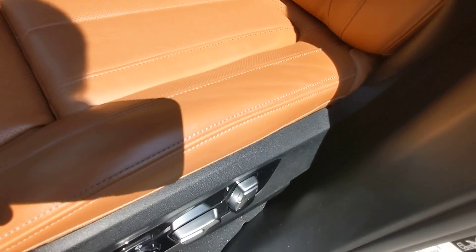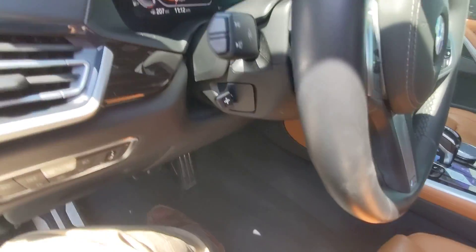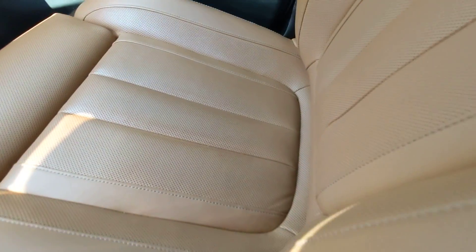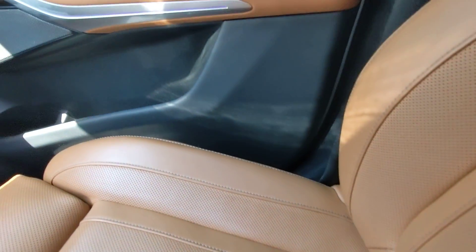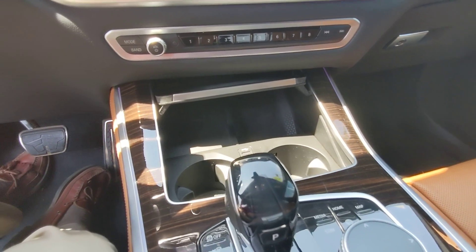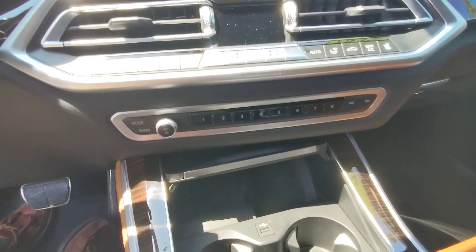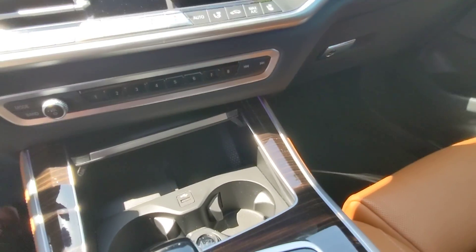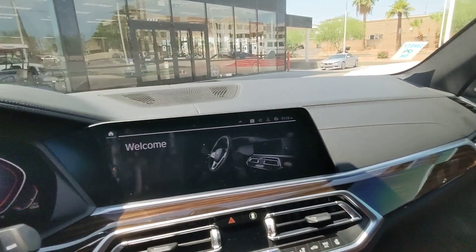Driver's seat has very minimal wear. Console looks good. Passenger seat also has very minimal wear — knobs and buttons all look good. Heated and ventilated seats. Dash looks good.